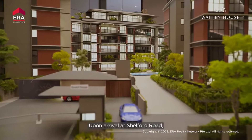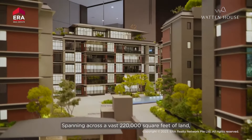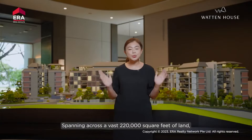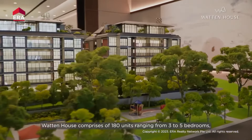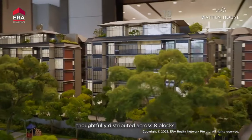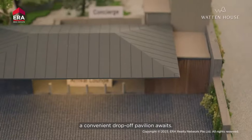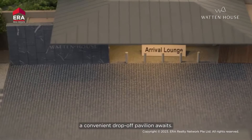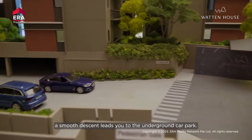Upon arrival at Shelford Road, you'll be welcomed by the main entrance of this development. Spanning across a vast 220,000 square feet of land, Wharton House comprises 180 units ranging from three to five bedrooms, thoughtfully distributed across eight blocks. As you approach the main entrance, a convenient drop-off pavilion awaits. For residents who drive, a smooth descent leads you to the underground car park.